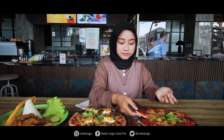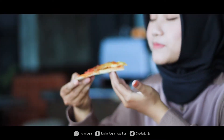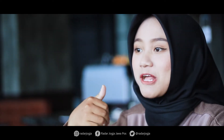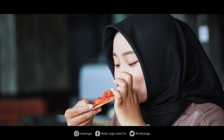Lanjut menu kedua ada pizza oseng mercon. Udah kebayang kan gimana rasanya? Dilihat dari tampilannya aja udah keluar aura pedasnya. Langsung aja kita cobain. Ternyata guys masih soft banget, tidak terlalu pedas. Untuk rasa ini sama banget seperti pizza pada umumnya — ada daging, dilumuran keju juga.